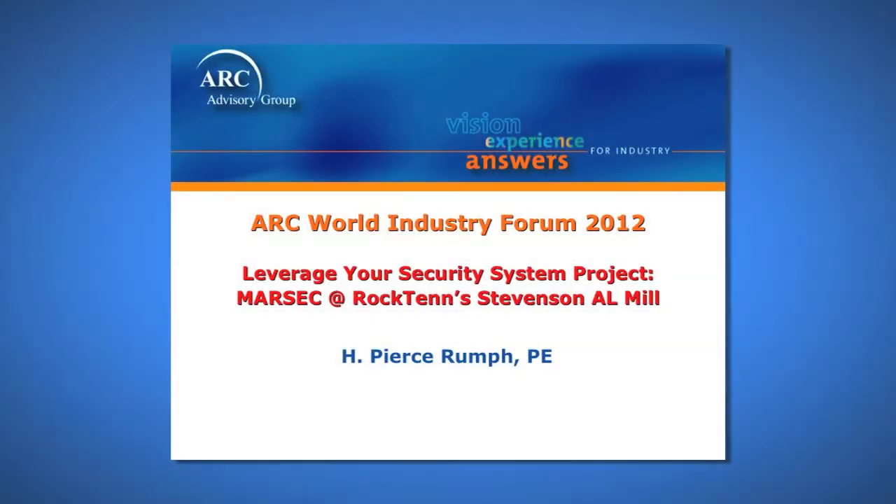During the break I tried to use my phone and got an 'all circuits are busy, please try again' — and you'll see how that fits into this presentation. It's really two parts: one is to talk about a case study for a MARSEC compliance project at one of our paper mills in Stevenson, Alabama, and the second is to give you a primer on wireless performance challenges and management.